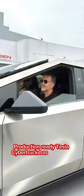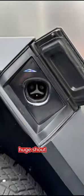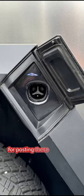A production-ready Tesla Cybertruck has just been spotted. Huge shout-out to Ryan Zohuri for posting these videos and images on his Twitter page.